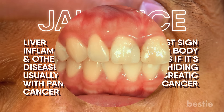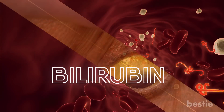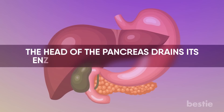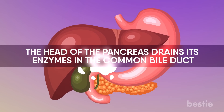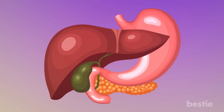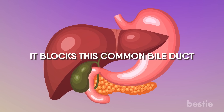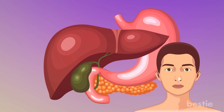Your gums and soft tissues of the lips can also turn yellow. A high concentration of bilirubin in your blood is responsible for skin changes. The head of the pancreas drains its enzymes into the common bile duct. Bile that is secreted from the liver also empties here. When the head of the pancreas is affected by the overgrowth of tumor cells, it blocks the common bile duct. This causes a backflow of bile and increases the amount of bilirubin in your body.